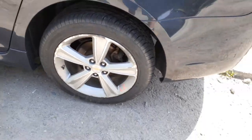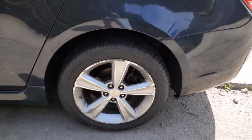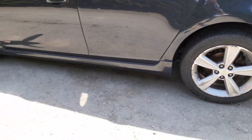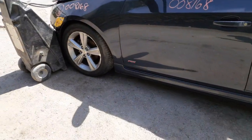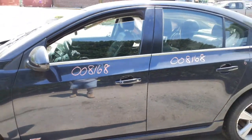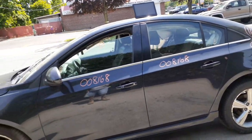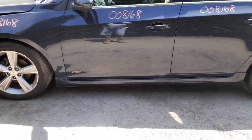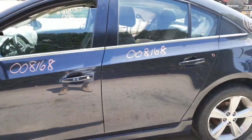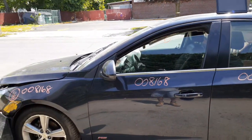The left rear wheel has some curb rash and some peeling — definitely usable. Same with the left front, which is a little bit more worn. You got left side doors. This is also the RS edition, so you got the rocker molding with the RS. Both left side doors have power windows and power locks.